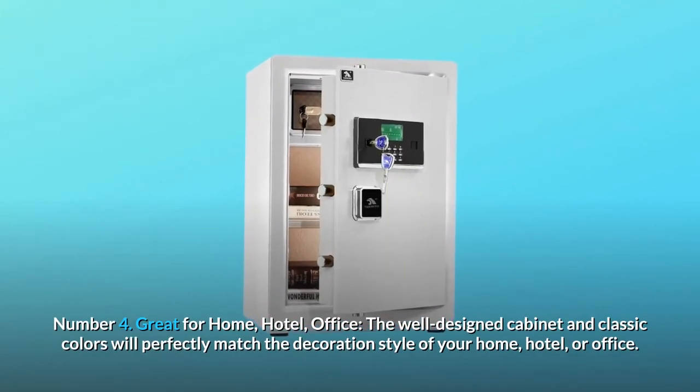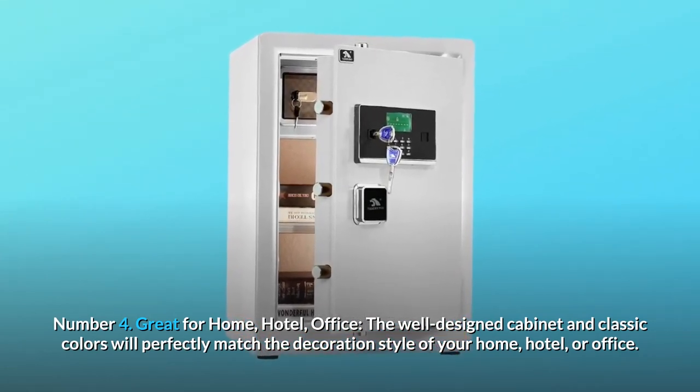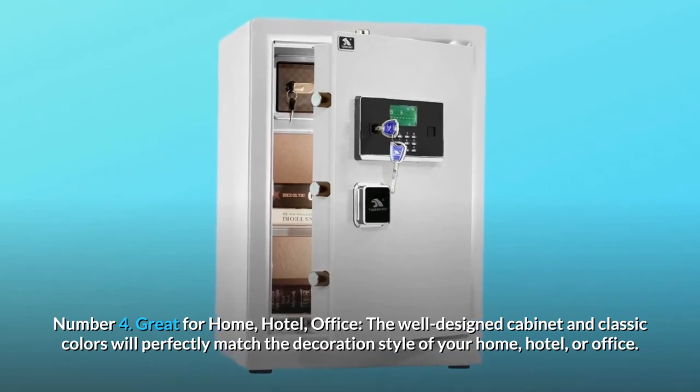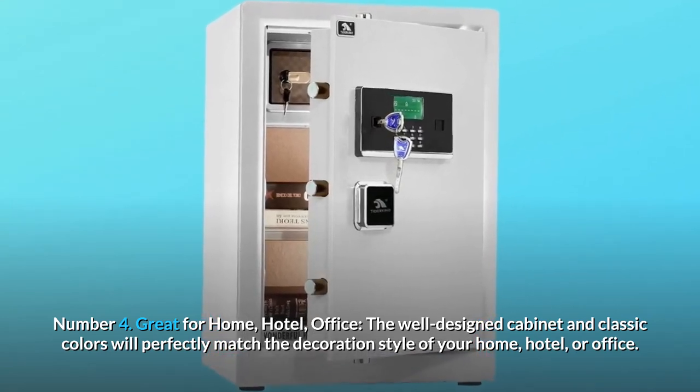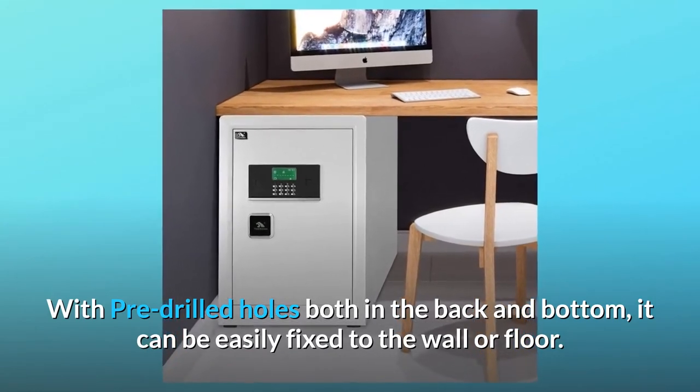Number 4: Great for home, hotel, or office. The well-designed cabinet and classic colors will perfectly match the decoration style of your home, hotel, or office. With pre-drilled holes both in the back and bottom, it can be easily fixed to the wall or floor.